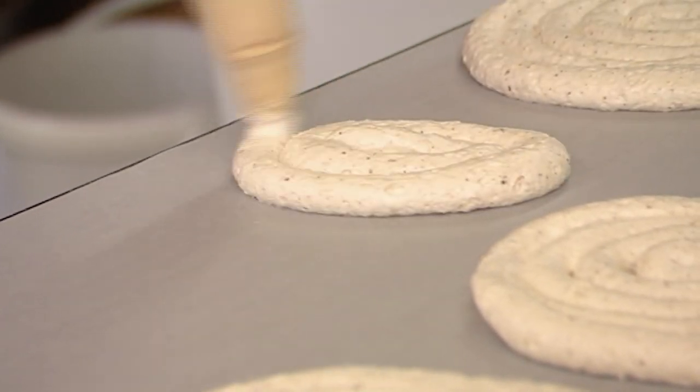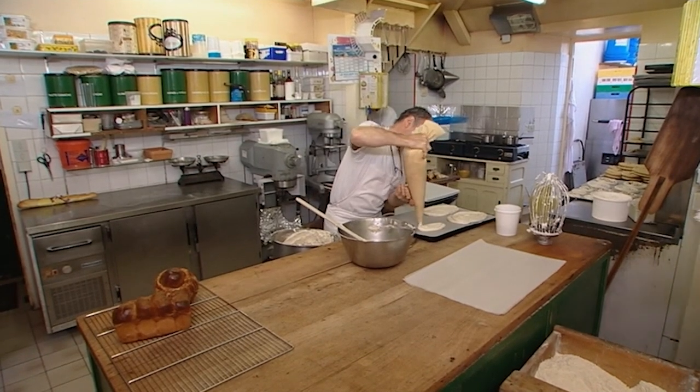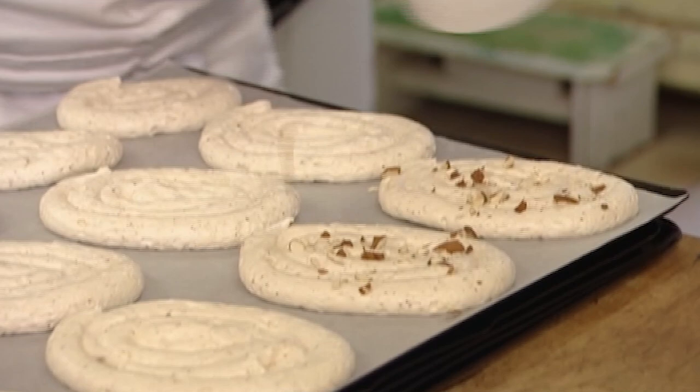Monsieur Gave's speciality is making amour-e-can, an almond meringue dessert made to a secret family recipe. First he pipes the meringue with its secret almond mix using a piping bag into different sizes, and then he sprinkles chopped almonds on the top.